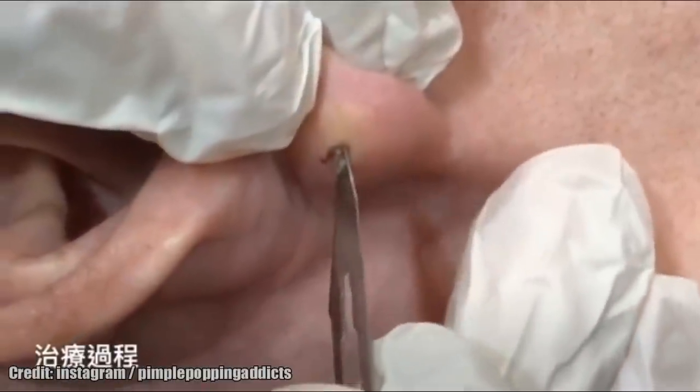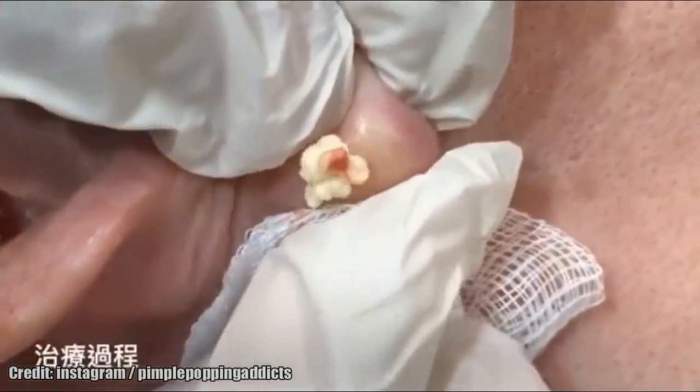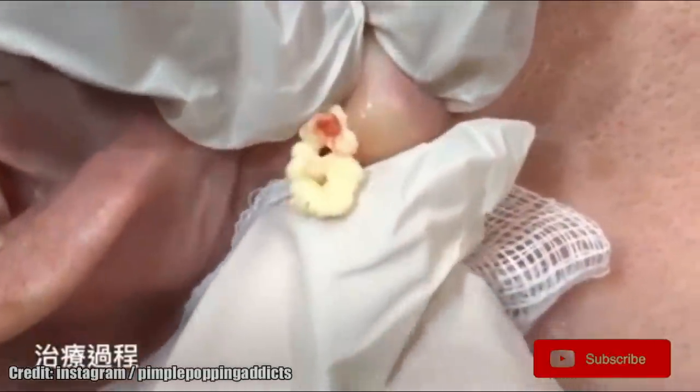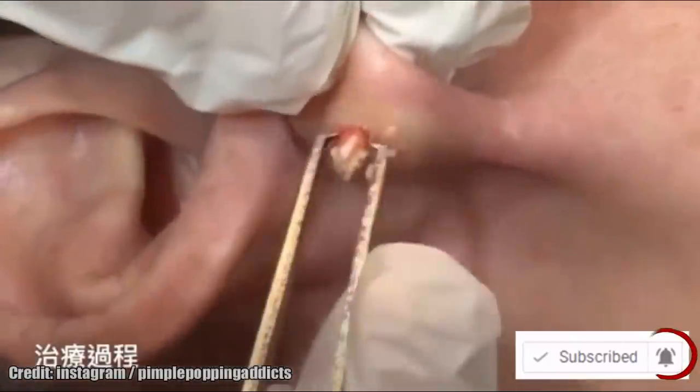First, let's determine if it's an epidermoid cyst. Here's an example of an epidermoid cyst. Without the signature sac and waxy keratin filling, I'd argue that this is not a cyst.